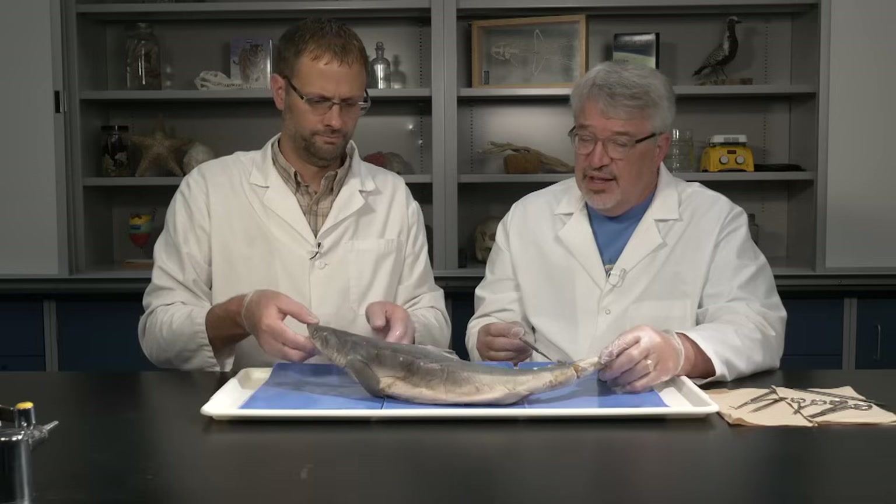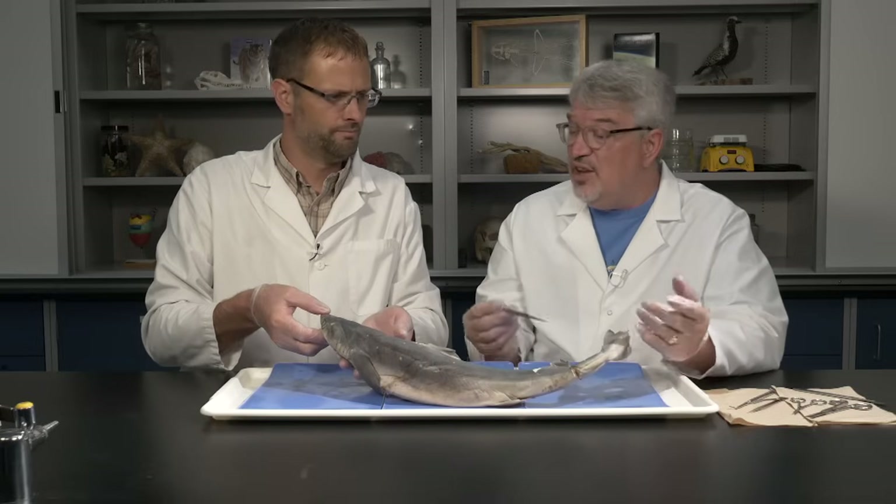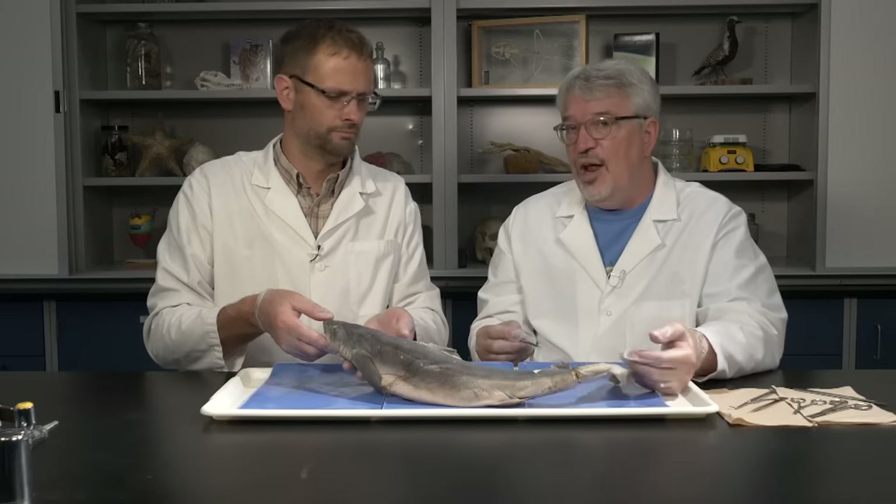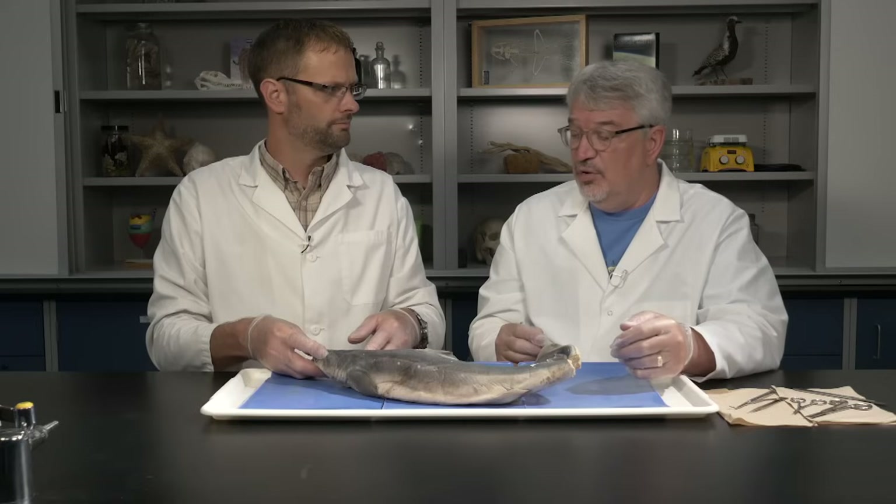I can't think of too much else externally. Inside, sharks follow a pretty typical vertebrate body plan, and there are various interesting structures to look at. It's a pretty interesting group to examine.